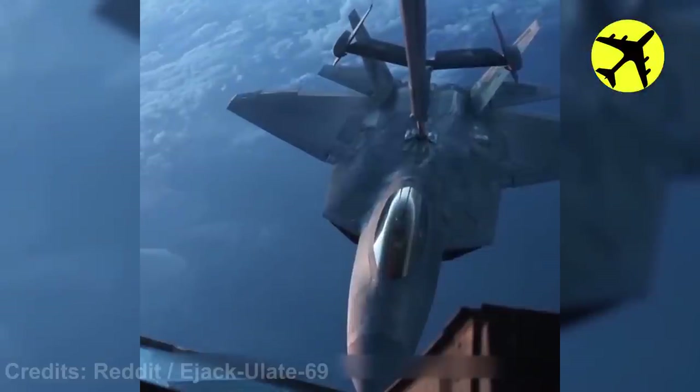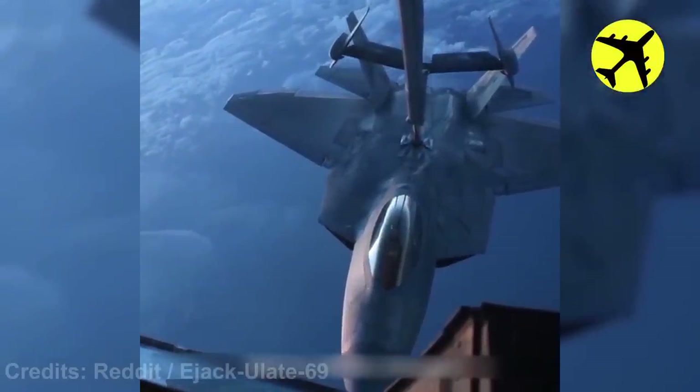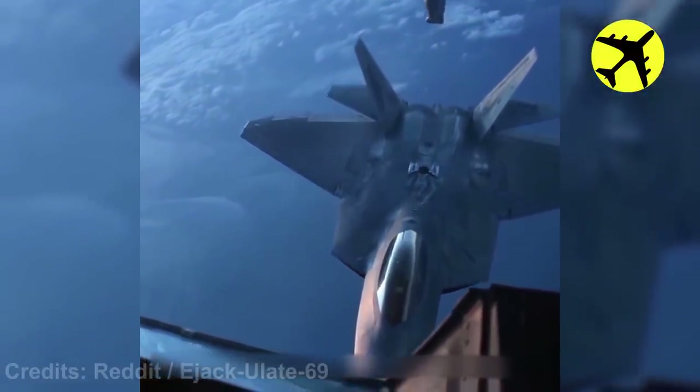An F-22 Raptor performing a 120-degree turn after refueling.